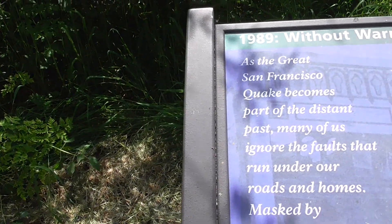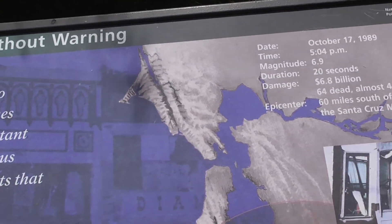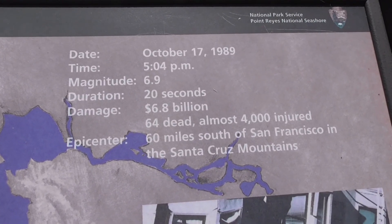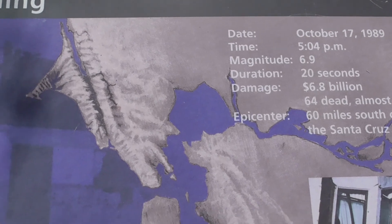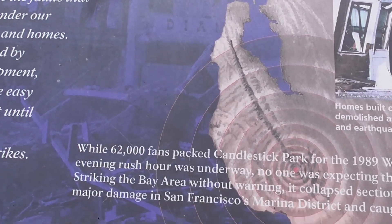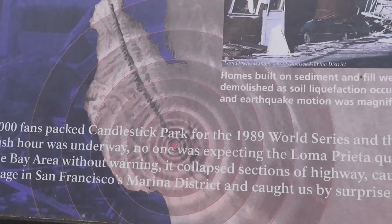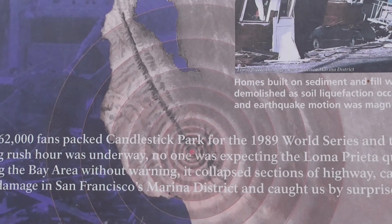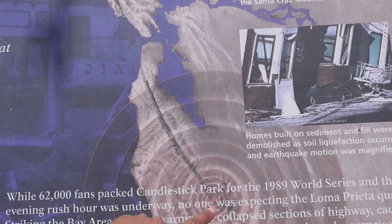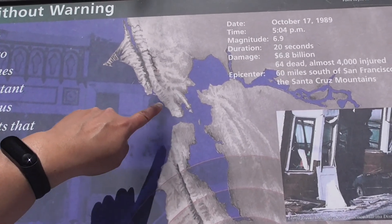Here is information about another earthquake that happened in 1989, also along the San Andreas Fault. The epicenter of this fault was located to the south, and from here you can see the San Andreas Fault running right through the Bay Area.